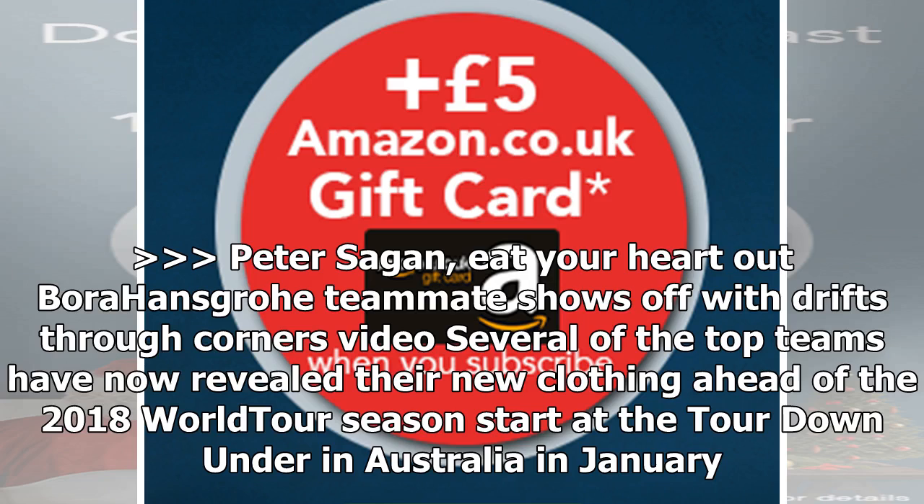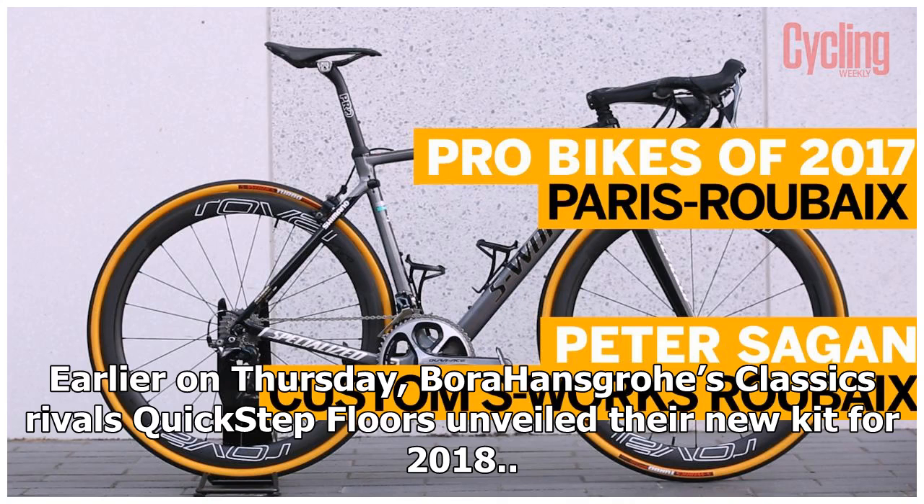Several of the top teams have now revealed their new clothing ahead of the 2018 World Tour season start at the Tour Down Under in Australia in January. Earlier on Thursday, Bora-Hansgrohe's classics rivals Quick-Step Floors also unveiled their new kit for 2018.